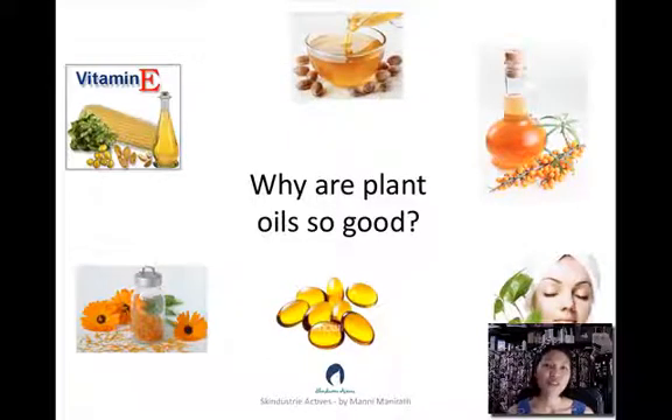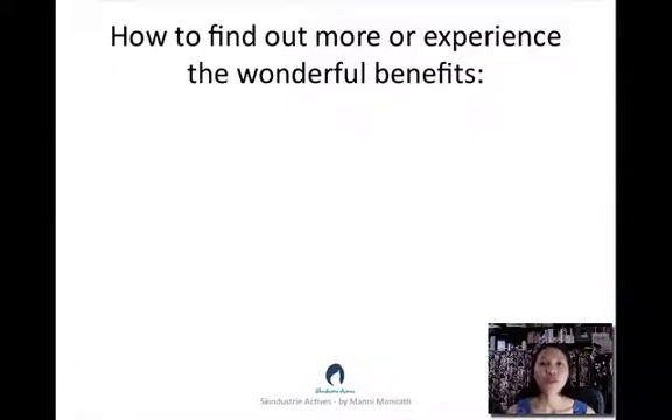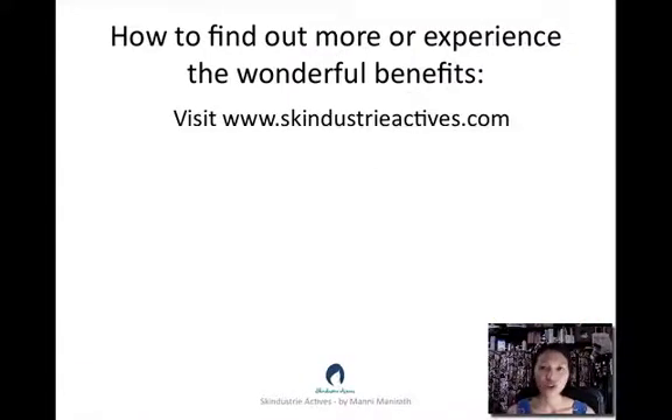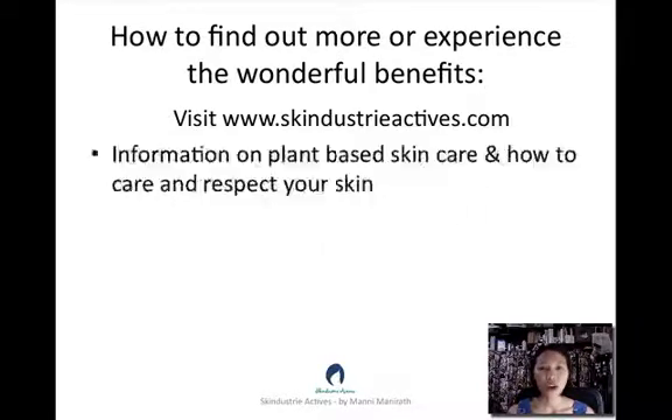I hope you found this video helpful in understanding the difference between synthetic oils and plant oils. To learn more, please go to skindustryactives.com, where you will find a wealth of information on plant-based ingredients and plant skin care and how it can be beneficial to you.